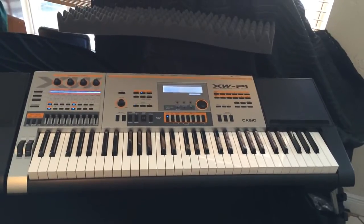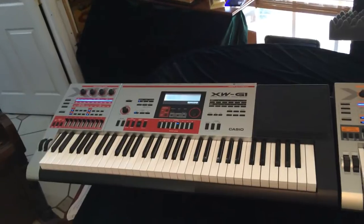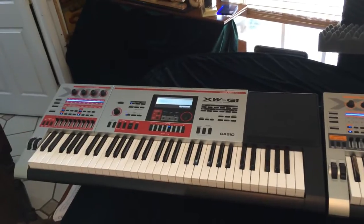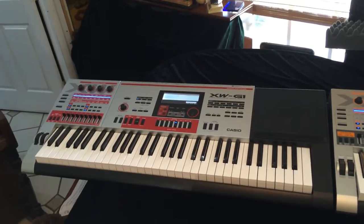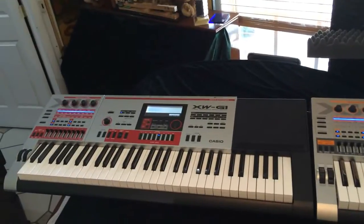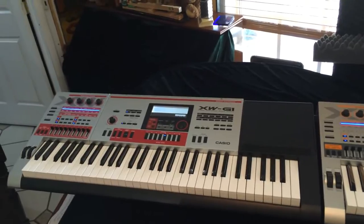Not only do I have the XWP1, but I also have the XWG1, which is their groove synthesizer, and I had to get them both. They're unbelievable. A lot of people think the P1 and the G1 are kind of like the same — just a little bit. But the P1 has a lot of editing parameters, and the G1 also has sampling, plus it has more groove parameters and more sounds.